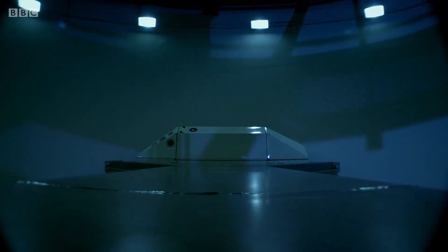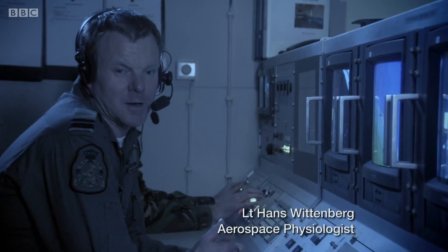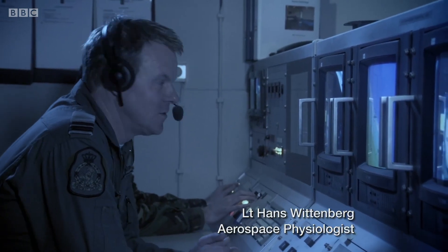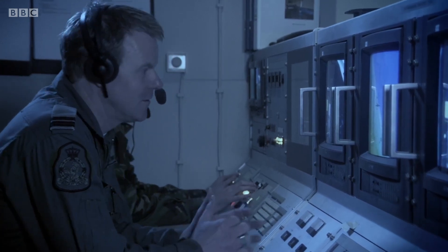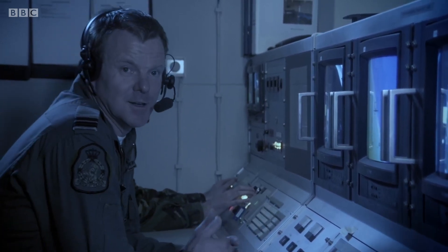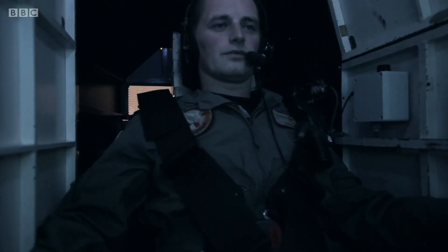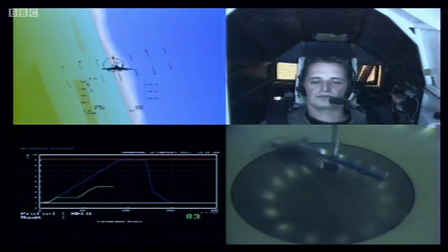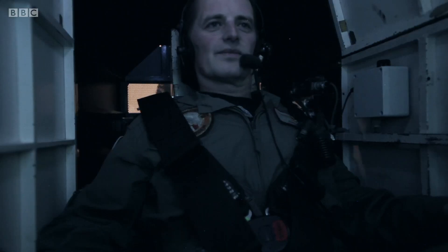Jupiter is the first stop on our tour, the planet with the strongest gravity in the solar system. We're slowly increasing G at this moment up to 2G. 2G means twice gravity — the pilot inside is twice his weight. Jupiter is over 1,300 times bigger than the Earth, but because it's a gas giant and not very dense, its gravity is just over twice as strong.